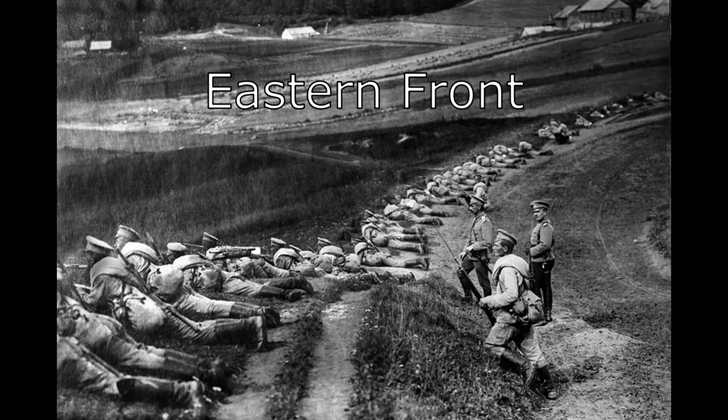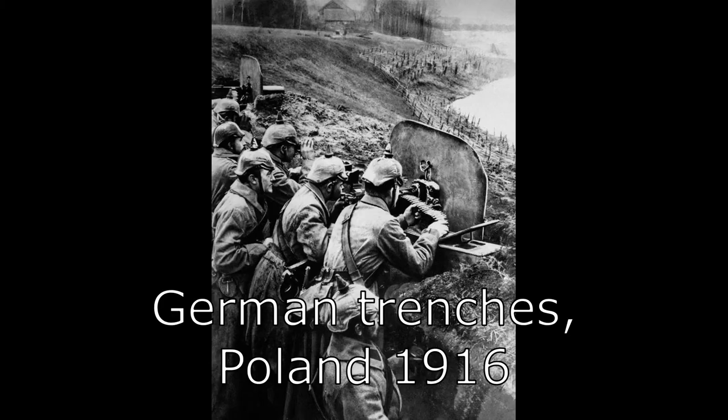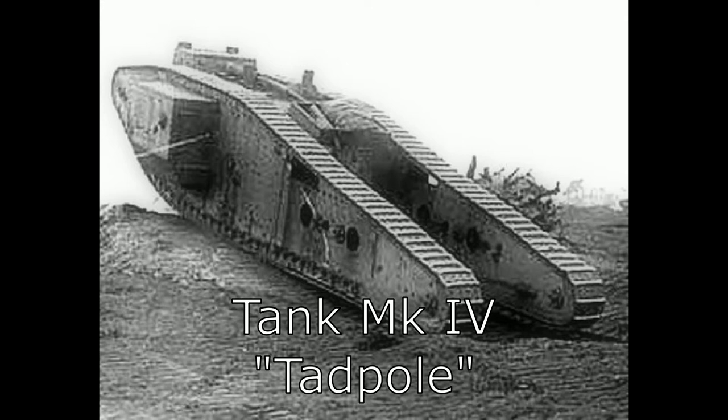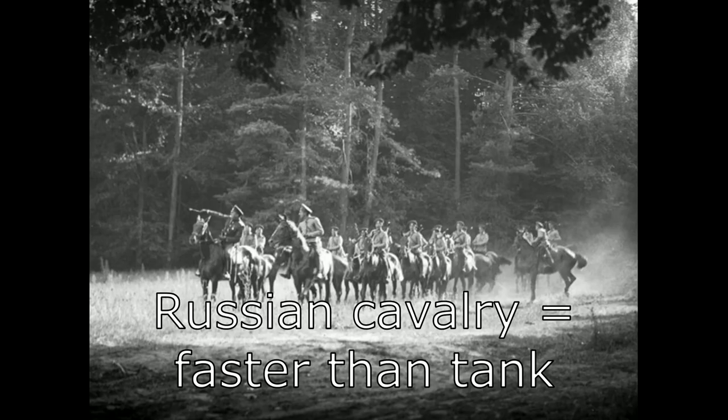The Eastern Front, however, was quite different. Here, warfare was much more mobile, and while trenches and fortifications were often used, the focus of military strategy was to outmanoeuvre the enemy with speed and agility. This meant that the slow, lumbering tanks of the Western Front — suited to a battlefield where speed was not as important as protection, firepower and the ability to traverse harsh terrain — would not have been effective on the Eastern Front. They were simply too slow.